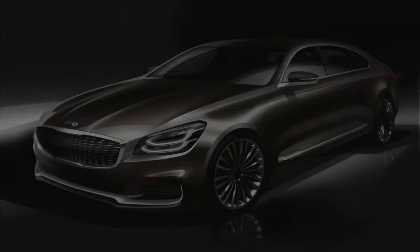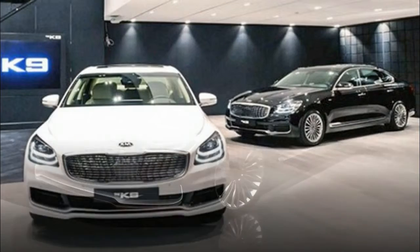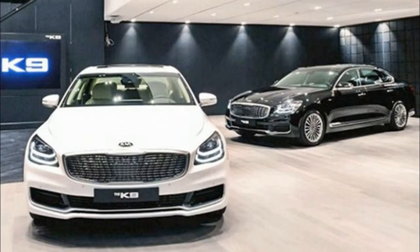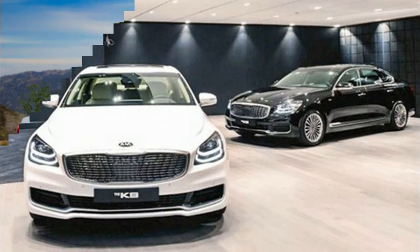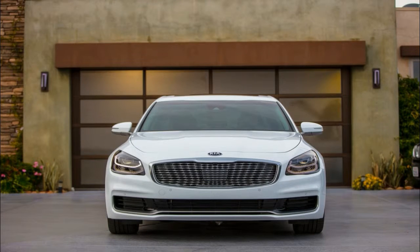Unveiled for the first time in its home market in South Korea, the new K900 looks significantly more modern than its predecessor. Although it sports the brand's current design language, it also boasts a few styling features of its own. It looks like Kia wants the K900 to stand out in the lineup, which is a good strategy in a market where sedans from different segments share too many features.